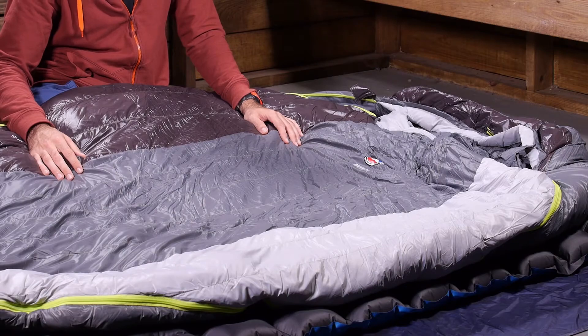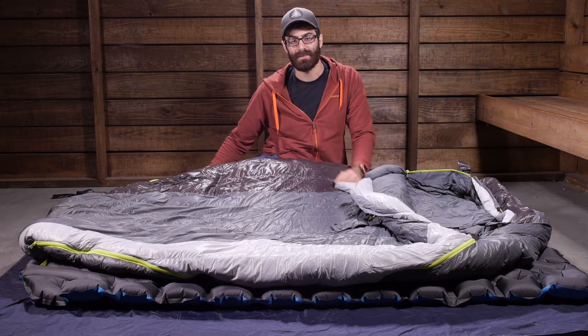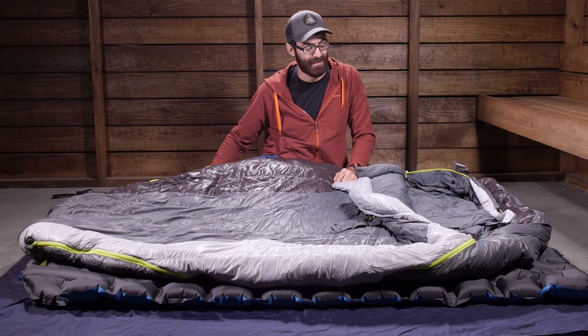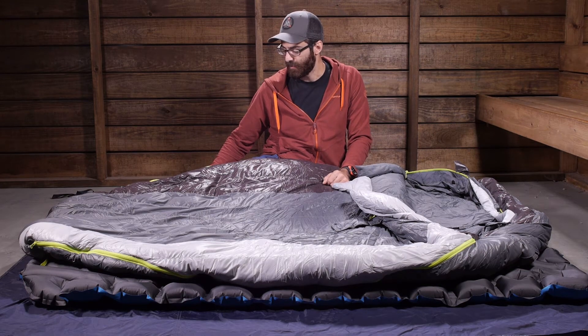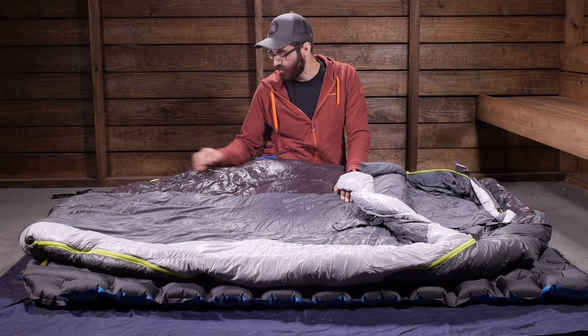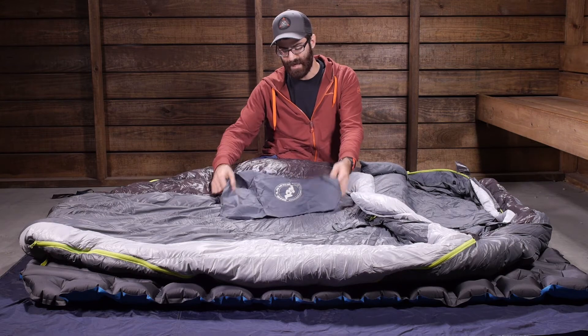There are sleeping bag liner loops on the inside of the bag, so if you have an accessory liner you can lash it there so it doesn't move around or slip on you. The bag does include a stuff sack and a storage sack, so you get a lightweight stuff sack for packing it down.